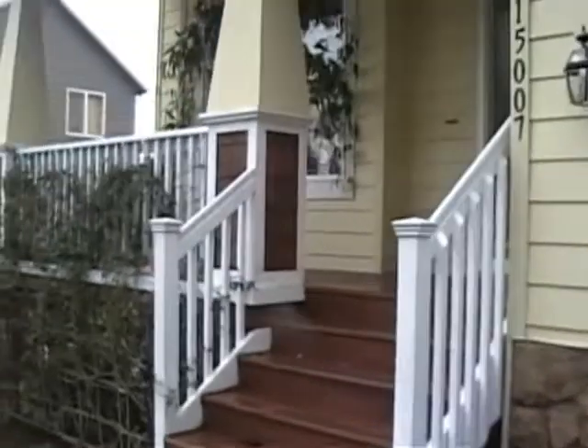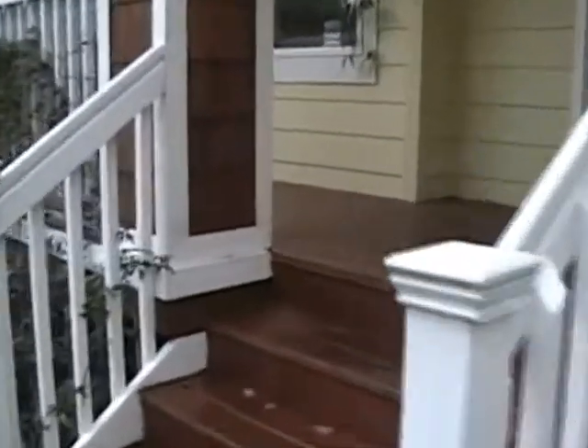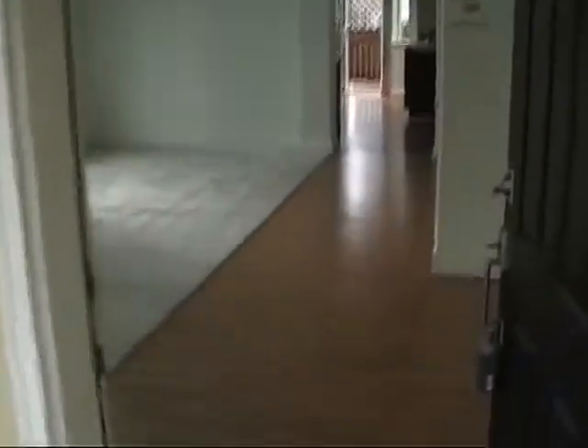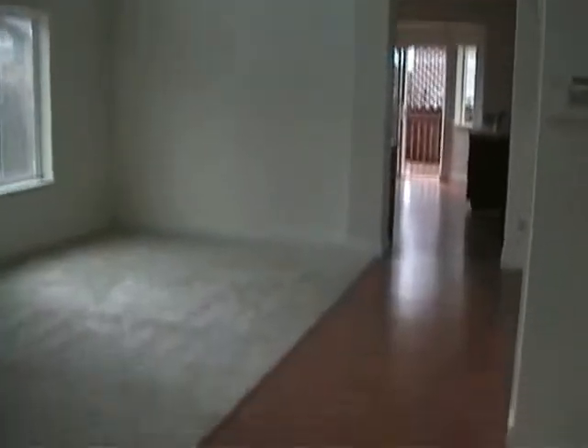Here's the front yard, walking up to the porch and front entrance. Walking into the living room — there's a fireplace, it's all vaulted and open, some wood laminate here and carpeting. There's a coat closet, and then walking back.